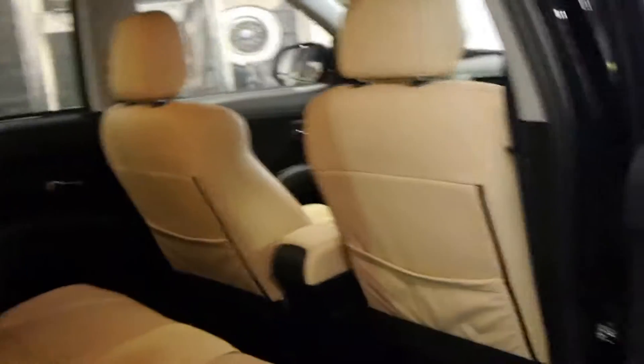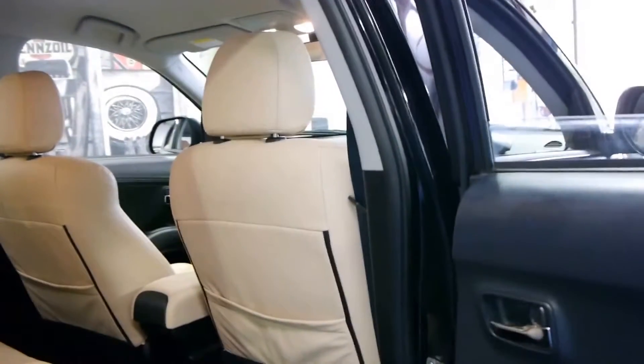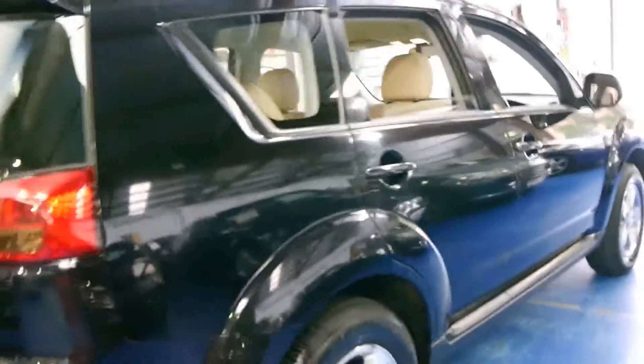It's got the six-speed manual transmission so it's ultra reliable, and being a six-speed as opposed to a five it's still got plenty of power. The Peugeot alloy wheels are in excellent condition and the same goes for the tyres.